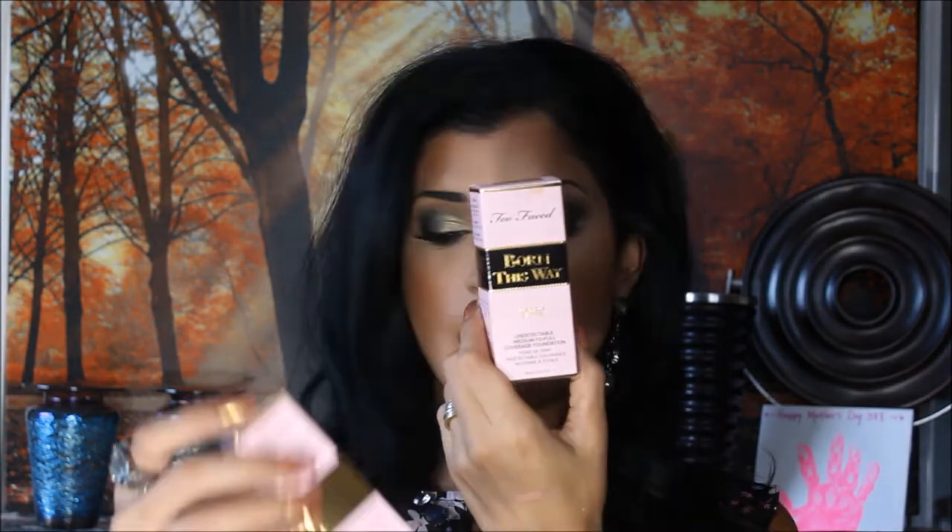For other high-end items, I got the Tarte Shape Tape concealer as a backup — I just can't be without it. That's my go-to for weekends, occasions, and filming. I also got the Too Faced Born This Way Foundation and the Born This Way Super Coverage Multi-Use Sculpting Concealer. I haven't used these yet, but I've heard very good things — especially that the concealer has the same coverage as Shape Tape but isn't as drying. I'm super excited to try them.